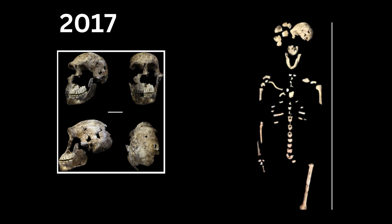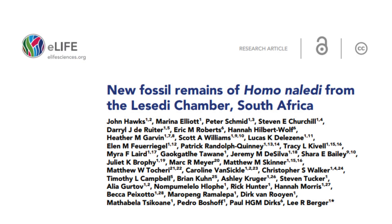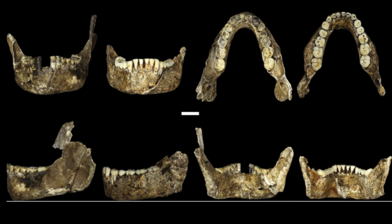In 2017, additional hominin remains including two adults and a child were reported in the Lesedi Chamber of the same cave by John Hawks and colleagues, expanding our understanding of this ancient hominin population.